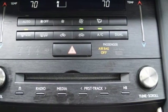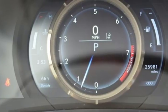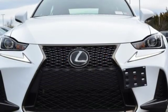Edmunds.com notes the backseat merits special praise for its adult-friendly dimensions. Inspired design, relentless innovation, incredible performance — that is the DNA of a Lexus.